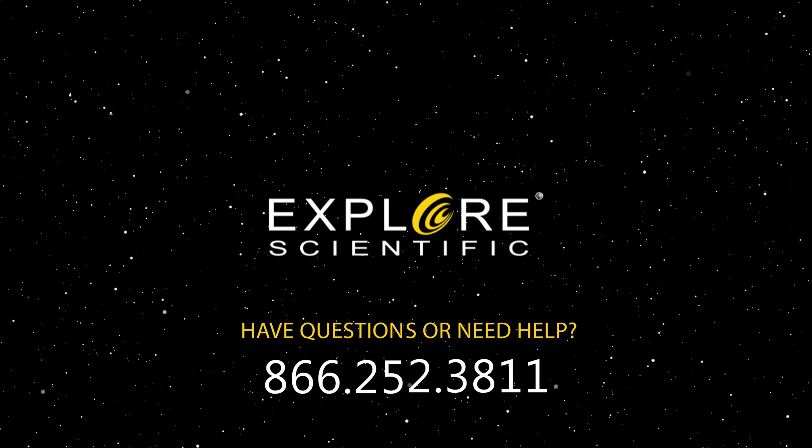With two eyepieces and a two-times Barlow lens for multiple magnifications, everything in the night sky is right there with you with the National Geographic Star App 50 telescope.